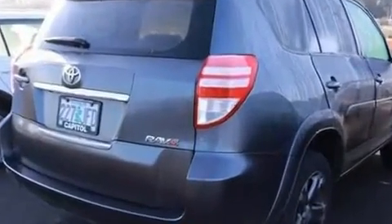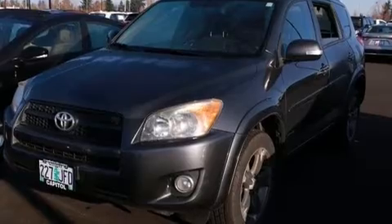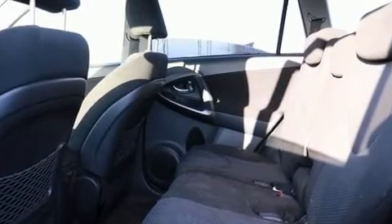Toyota infused the interior with top shelf amenities such as front fog lights, tilt steering wheel, and a split folding rear seat. Premium sound drives six speakers, providing you and your passengers a sensational audio experience.